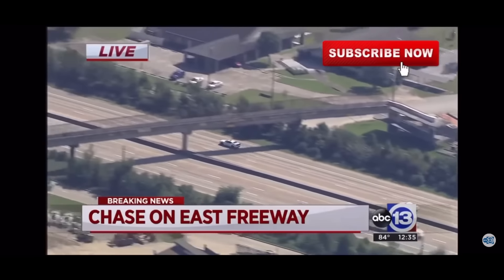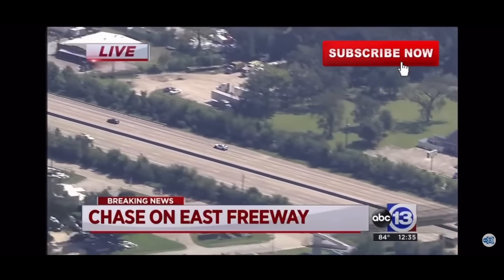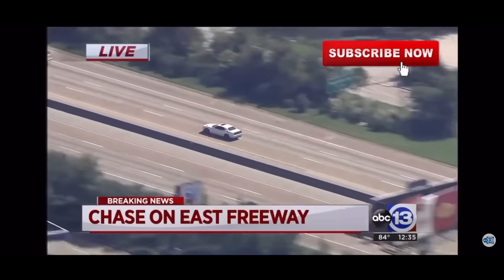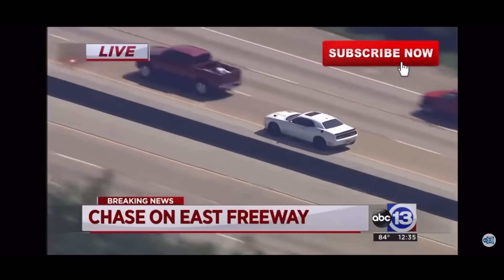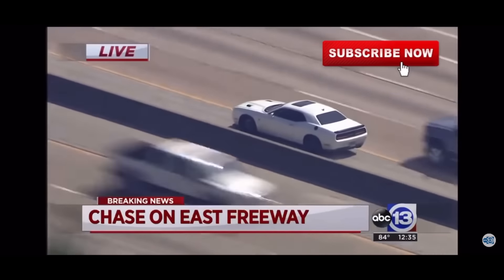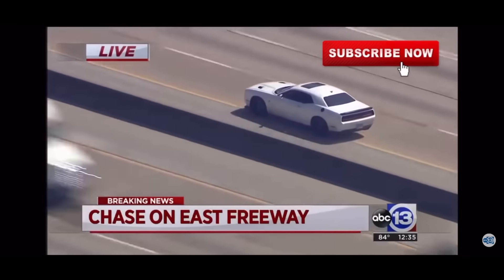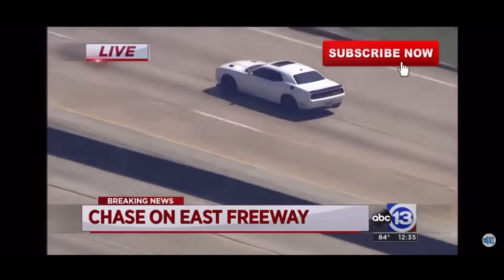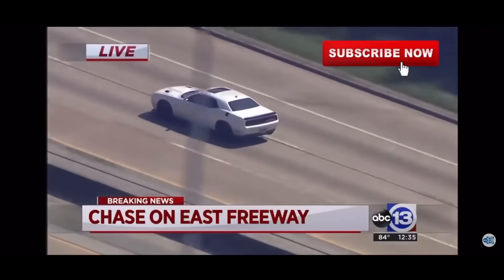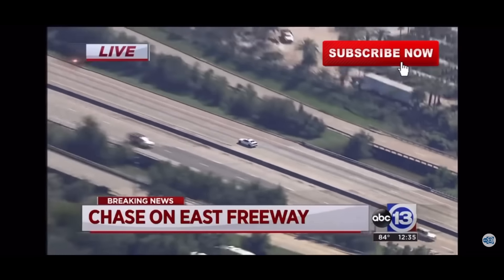Do what it takes to keep your stuff. It sucks that you have to do that, but unless you want it to end up on World Star or in someone else's hands, you have to do what you have to do. These thieves are getting keys made, so it doesn't matter if your car is locked — they have a key made to break into your car.